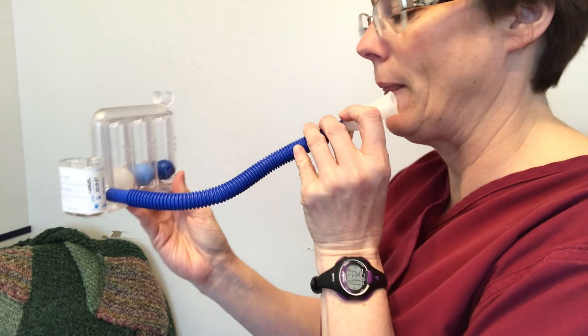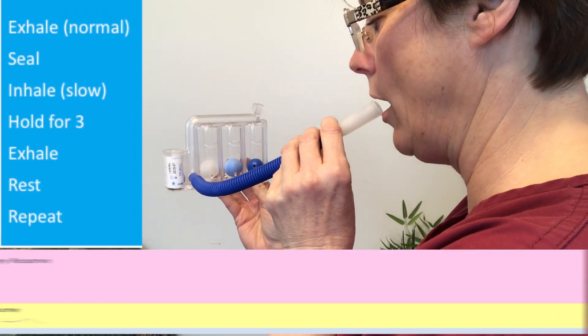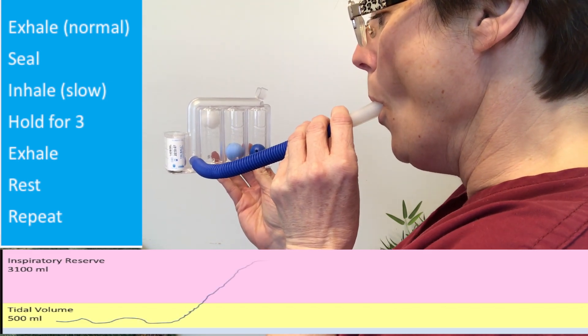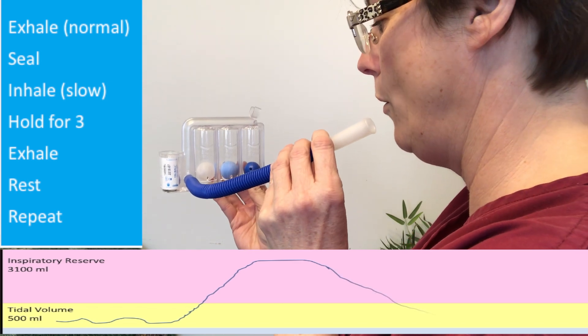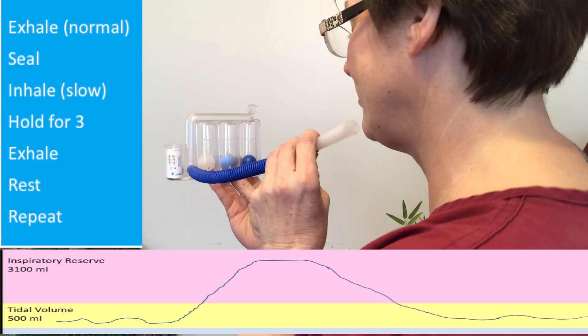Here's how to use it: exhale normally, place your lips around the mouthpiece and seal, then inhale consistently and slowly. When you get to the top of that breath, hold for three seconds, then exhale. Take a few recovery breaths and then start the cycle again.